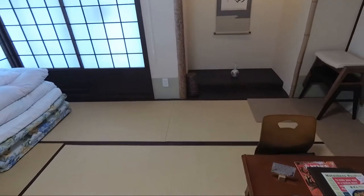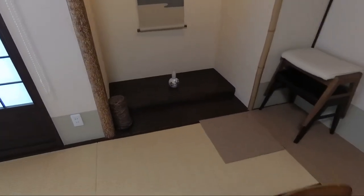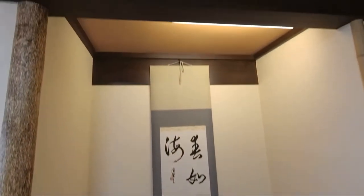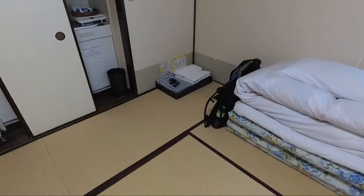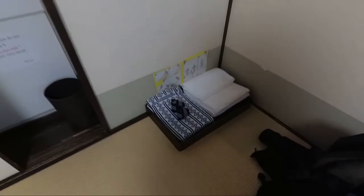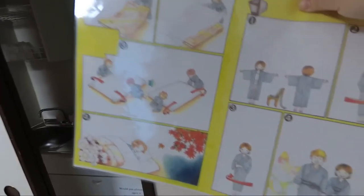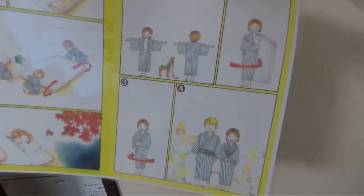And then here I think we've got a traditional Japanese alcove. They've also given us some towels and some Japanese pyjamas, with instructions on how to set up the bed as well as how to put on the pyjamas.